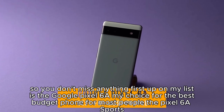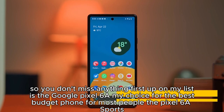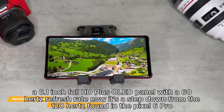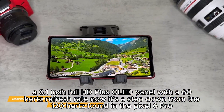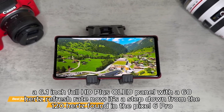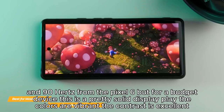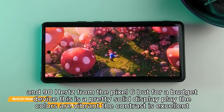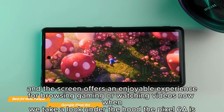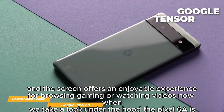First up on my list is the Google Pixel 6a, my choice for the best budget phone for most people. The Pixel 6a sports a 6.1-inch Full HD+ OLED panel with a 60Hz refresh rate. It's a step down from the 120Hz found in the Pixel 6 Pro and 90Hz from the Pixel 6, but for a budget device this is a pretty solid display. The colors are vibrant, the contrast is excellent, and the screen offers an enjoyable experience for browsing, gaming, or watching videos.